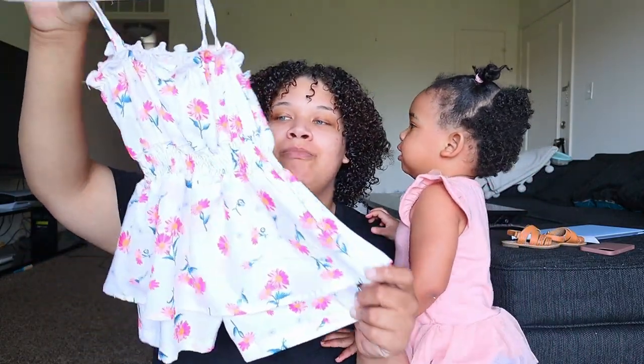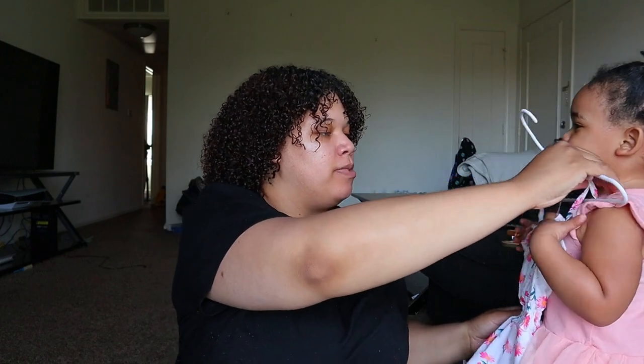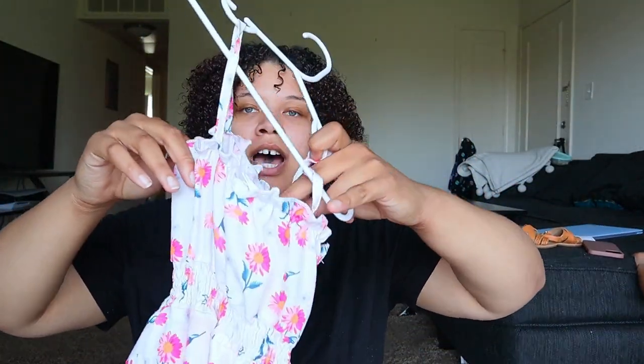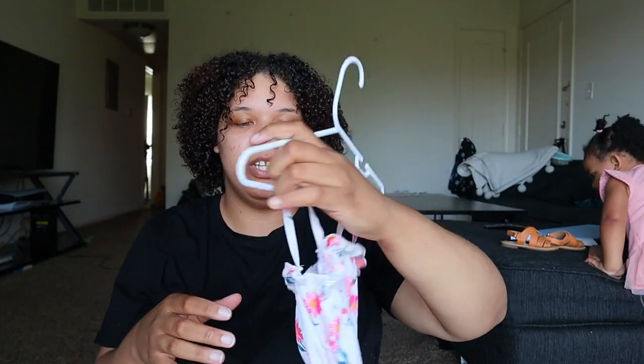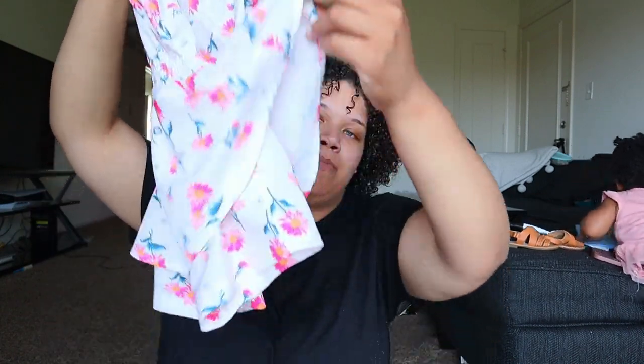The last item is this really cute romper from Shein. I'm not sure how it's going to fit her specifically — sometimes I have a problem with these types of tops from Shein because they don't fit in the correct spots, especially if you have a tall baby. But it was only five dollars and I could not pass it up.